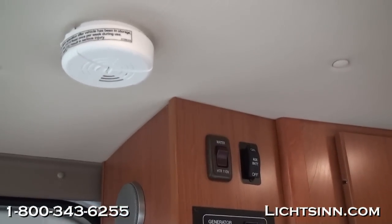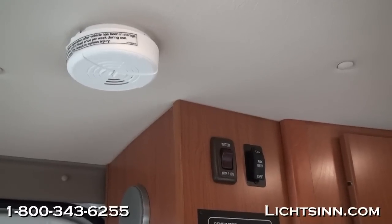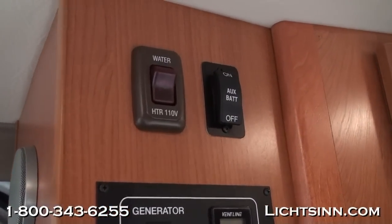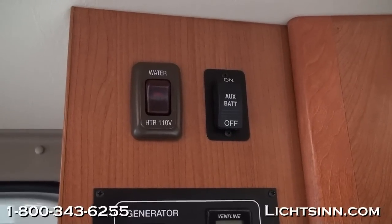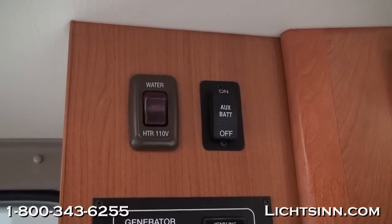Up top here you can see one of the round speakers for the surround sound system. We'll slide over and take a look at Winnebago's patented one-place panel with all of your gauges in one easy-to-read location. On board is a gas and electric water heater — a six-gallon LP and electric water heater with the energy management system on the electric side.